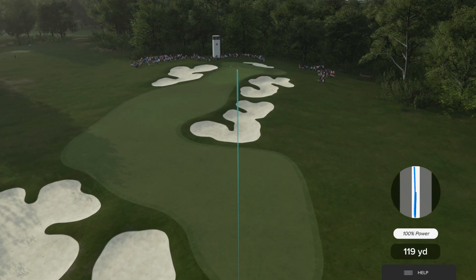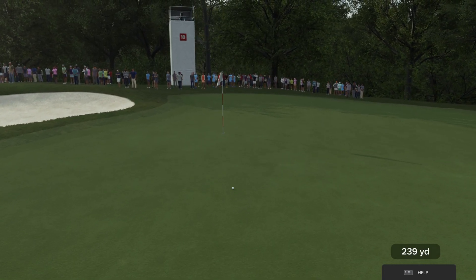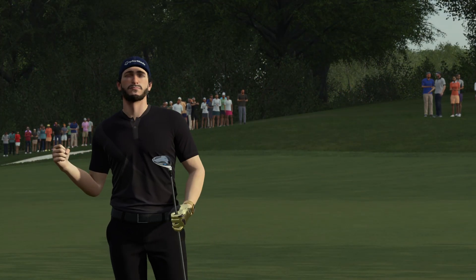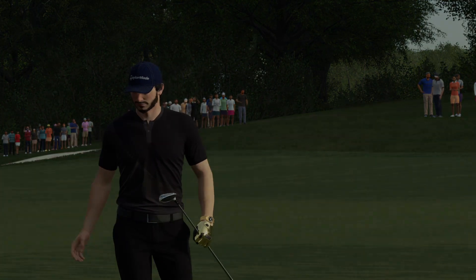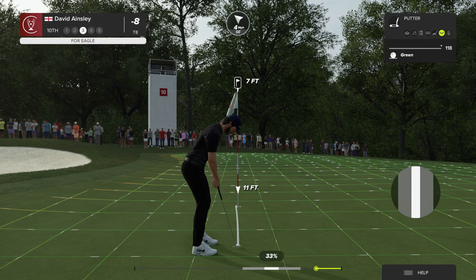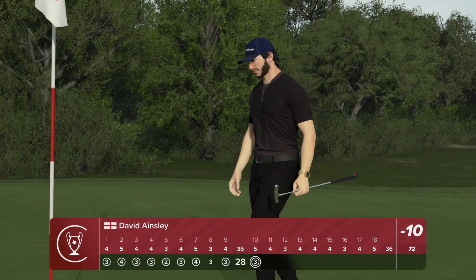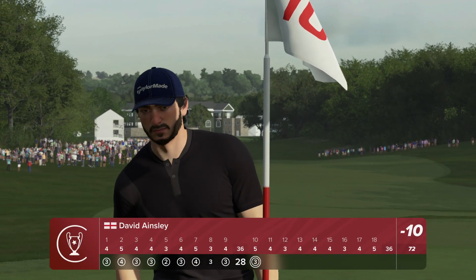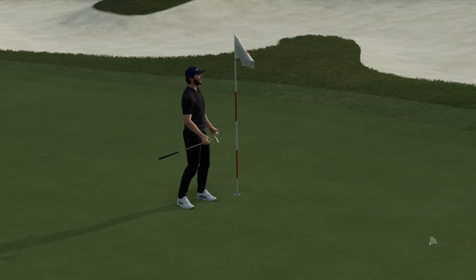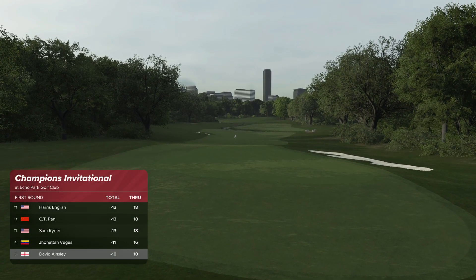Going with the five-wood. That was special. This putt to move into the top five on the leaderboard. For eagle and a spot in the top five — also with that great shot. He's currently sitting in fifth place and after that good play moving up the leaderboard.